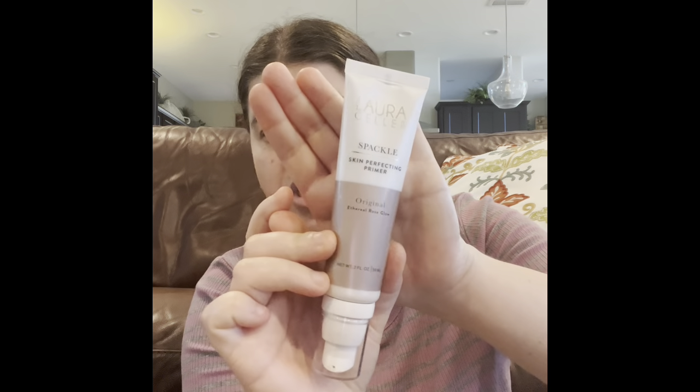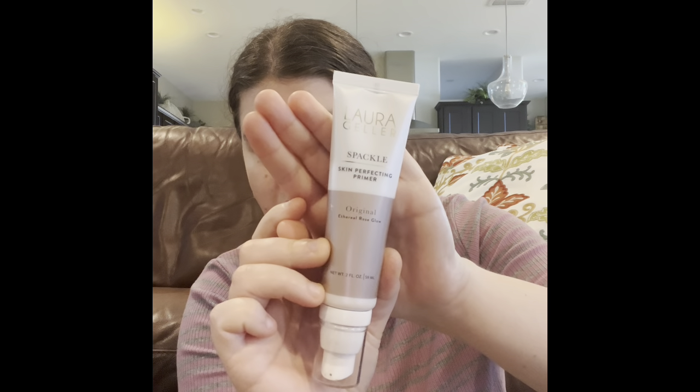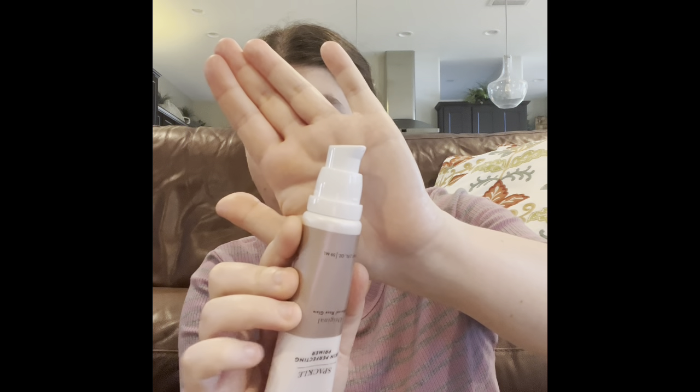This primer right here is my mom's that she just gave me, and these two are the ones I got. My mom gave me her Laura Geller Sprinkle Skin Effecting Primer — this is the original Therile Rose Glow. I do have a Laura Geller in my collection, but this is the second one and I'm really excited to use it. It does have a pump, so I don't have to open it and scrape it out — it just does it on its own.